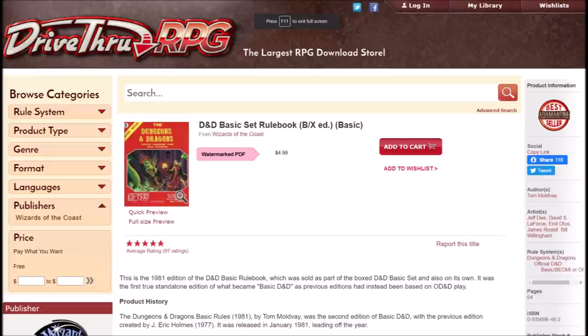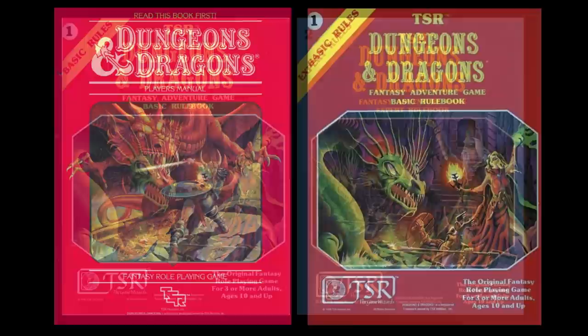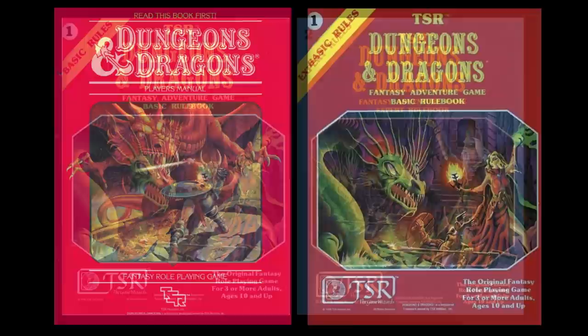I'm not going to do a D20 review on this rule set as I don't feel that's appropriate, though I might do something at the end of the Expert Set review. My personal opinion: in 1983 Basic was revamped again with a tutorial style, which I've covered in detail in another video. There are a lot of positives to Menzer's tutorial-style organization, directly related to introducing the game to new players. However, once that introduction is complete, the book then serves as a reference work during actual play. Moldvay's approach is quite good — the rules are very clean and the game is very approachable, and with the Expert Set it's very much a complete game.